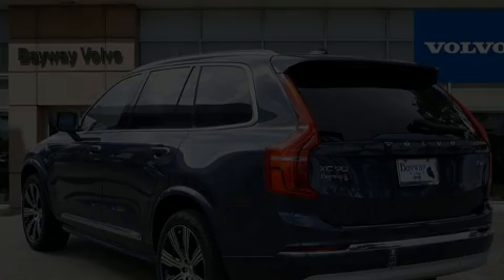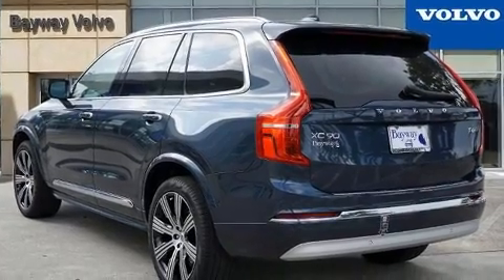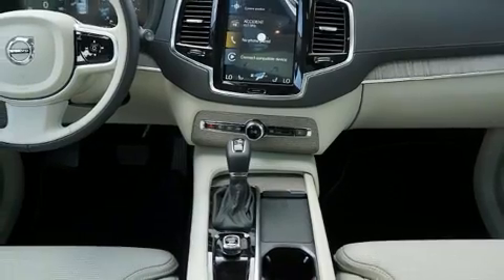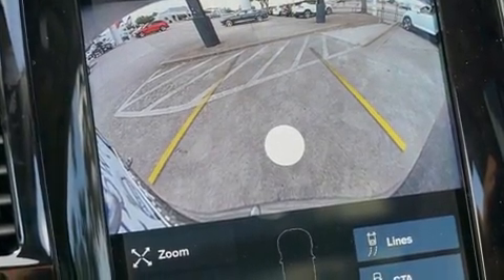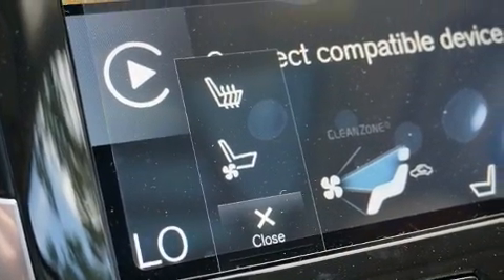Discerning drivers will appreciate the 2022 Volvo XC90. Smooth gear shifts are achieved thanks to the 2-liter 4-cylinder engine, providing a spirited yet composed ride and drive. Turbocharger technology provides forced air induction, enhancing performance while preserving fuel economy.